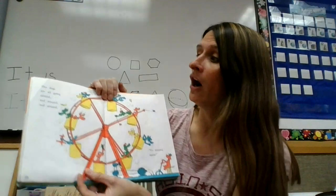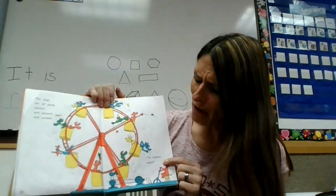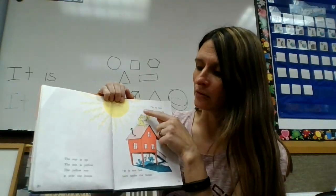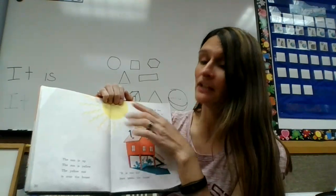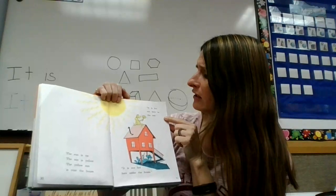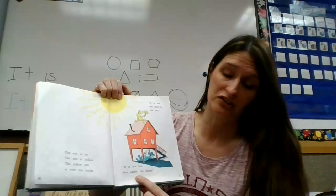The dogs are going all around and around and around. Go around again. The sun is up. The sun is yellow. The yellow sun is over the house. It is hot out here in the sun. It is not hot here under the house.